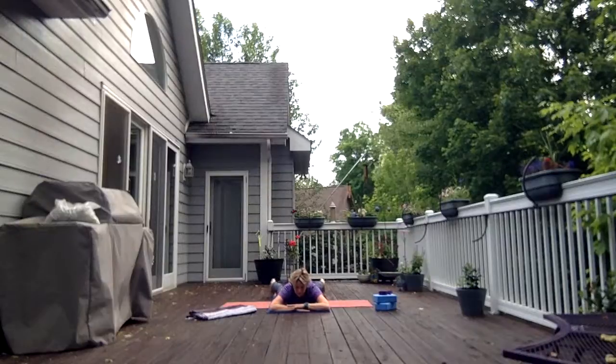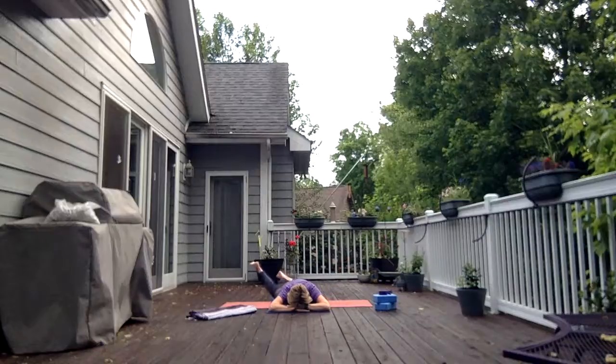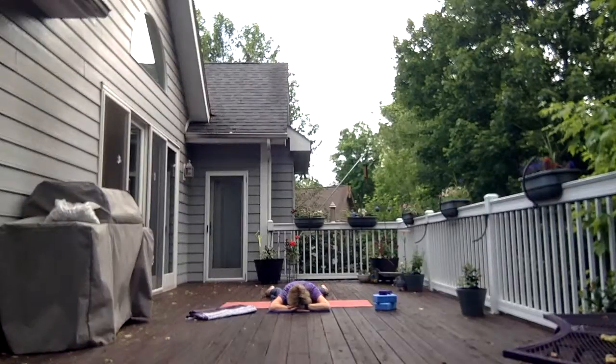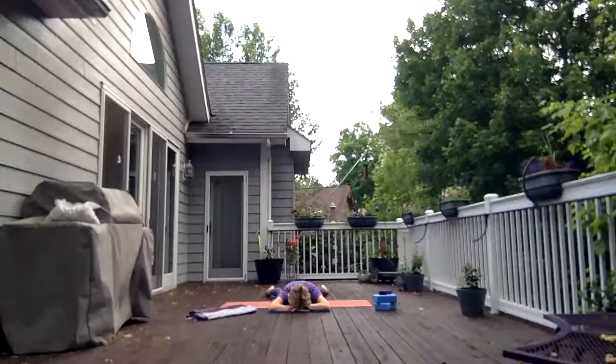Forearms under forehead. Legs left and right, edges on the mat. Bend the knees and windshield wiper left and right. Release the legs to the mat. Pause here with your forehead on your hand. Turn your head side to side, massaging across the forehead. Find stillness.